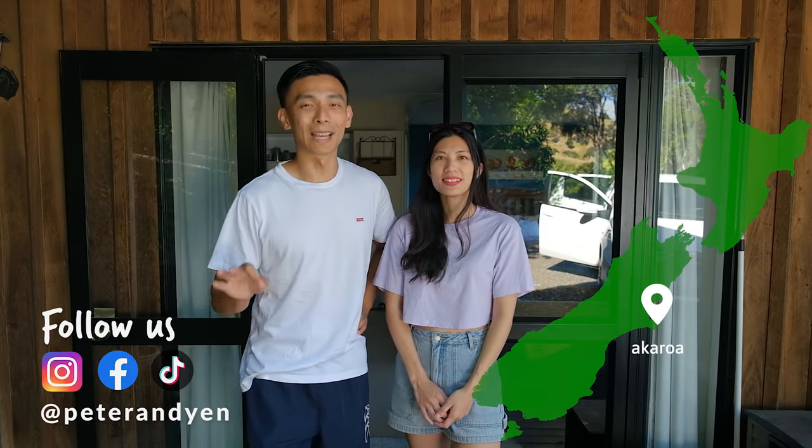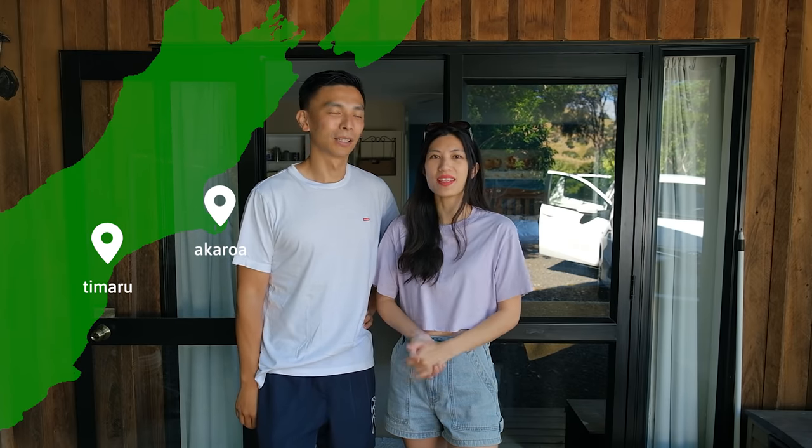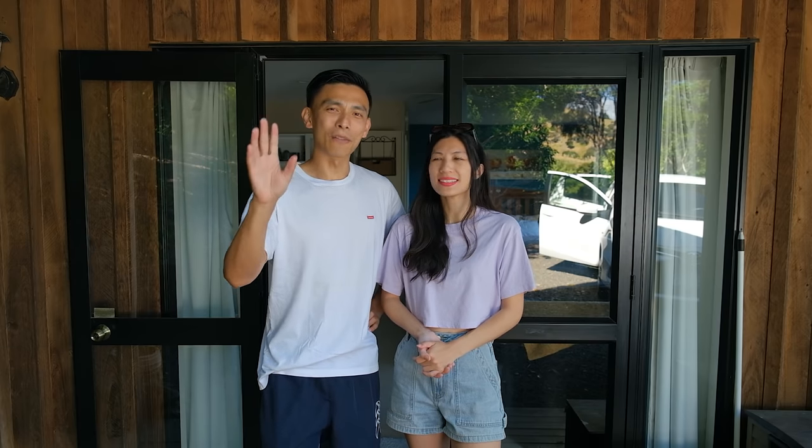Good morning everybody, we've just checked out of our Airbnb where we have spent three glorious days here in Akaroa. Today we are headed over to Timaru — it's going to take us about three hours to get there from here. Once we arrive we'll see how we feel, but most likely we'll be having a wander around for some food, so let's go.